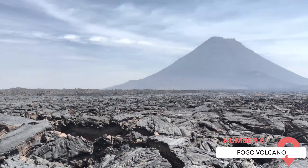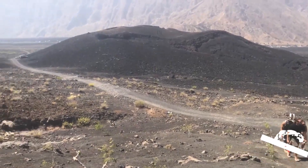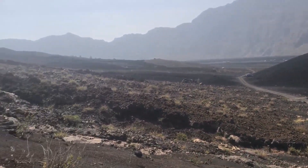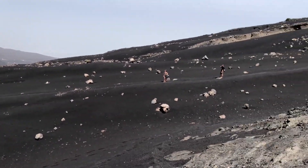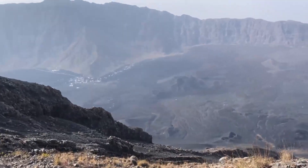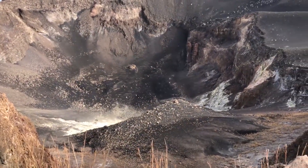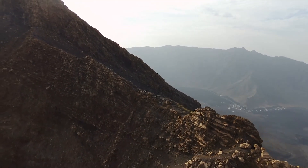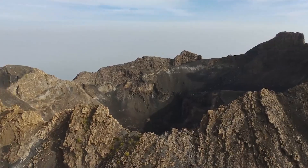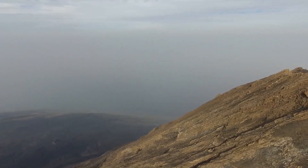Fogo Volcano. For the adventurous, a hike up the Fogo Volcano is a must-do. Located on Fogo Island, it's the highest peak in the country and one of the few active stratovolcanoes in the world. The volcano's last eruption was in 2014, and the resulting lava fields have created a lunar-like landscape that's both eerie and beautiful. The hike to the top is challenging but rewarding, with stunning views of the volcanic crater and the surrounding landscapes. At the base of the volcano, you'll find the charming village of Cha das Calderas, which was rebuilt after the 2014 eruption. Here, you can sample the local wine made from grapes grown in the volcanic soil and learn about the community's resilient spirit.